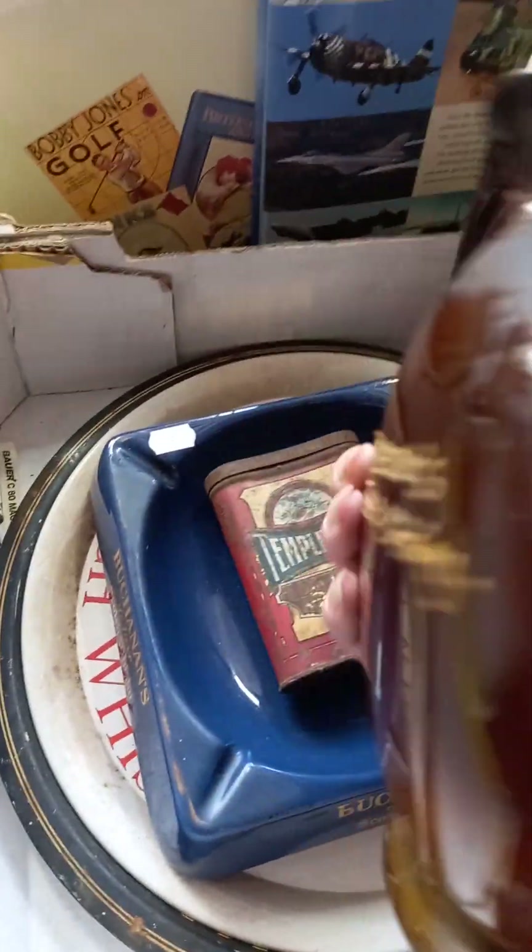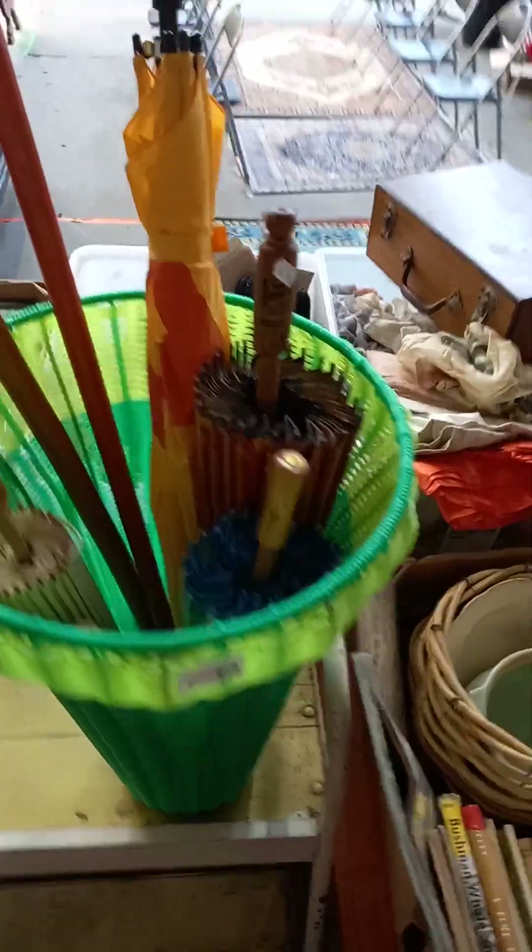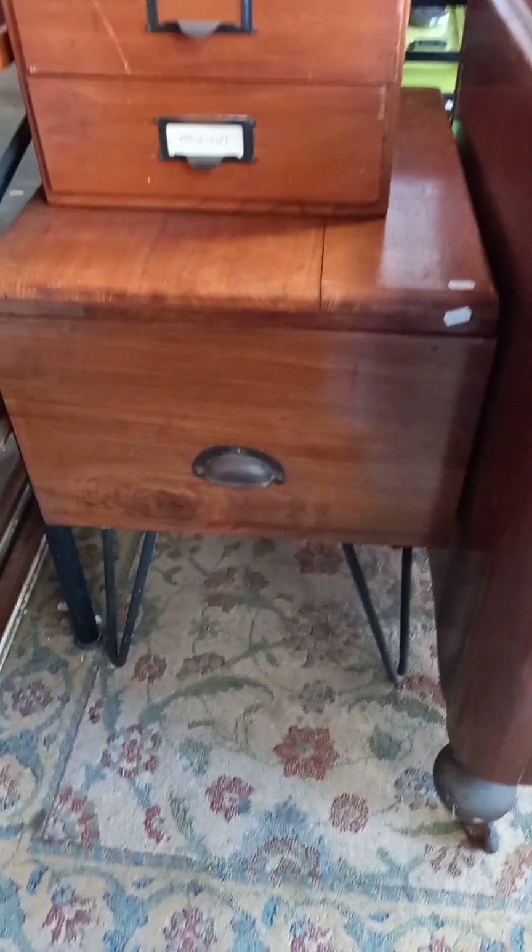Good little box of Paraphernalia. The Dalton Kingswear decanter's a little bit as-found, but there's other good bits in that box. Cool old umbrella stand with walking sticks and umbrellas. A little lot of lamps and gear. A big lot of pictures. A couple of nice little filing sort of drawers, and a little filing cabinet down the bottom — pretty cool with those little hairpin legs.